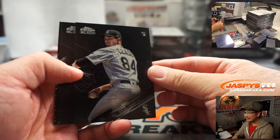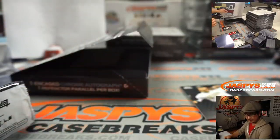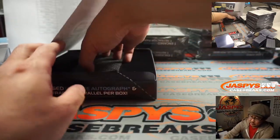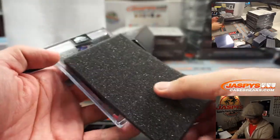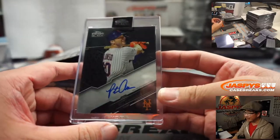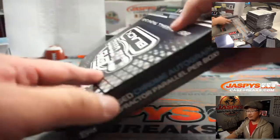All right — Dylan Cease, AJ Puk, and Chris Bryant to 199. And the encased card is going to be Pete Alonso. Good set of autographs so far: Will the Thrill, Miguel Andujar, Gerrit Cole, and now Pete Alonso for the Mets. Kevin Benedict for the Metropolitans.